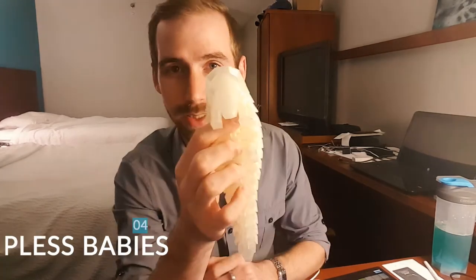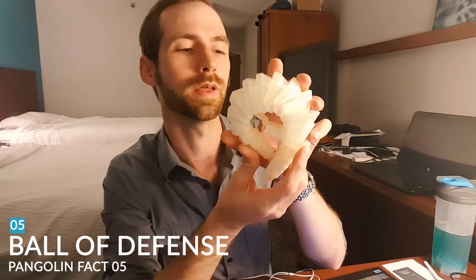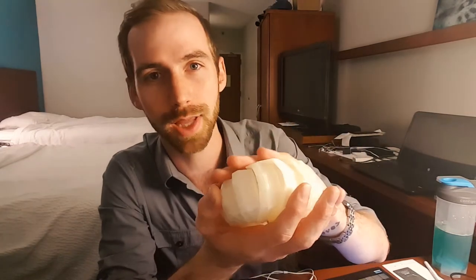Number four: baby pangolins are helpless and can't get around on their own. So in order to get around, they cling onto their mother's tail and hang on for the ride. Number five: when these guys are threatened, they just curl up into a ball. I do not condone animal violence in any way. When they curl up, all of their scales overlap each other, so they form into a complete ball even on top and bottom.